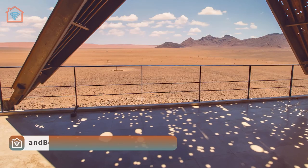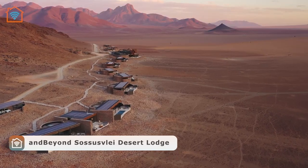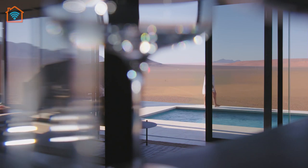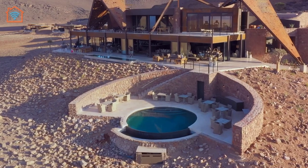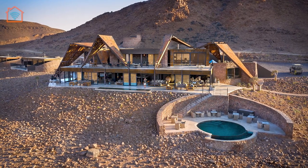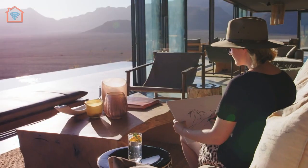Let's visit And Beyond Sossusvlei Desert Lodge in Namibia. Suspended on the horizon where the earth curves away from view and the sky reaches down to touch the sand lies And Beyond Sossusvlei Desert Lodge, designed by South African-based Fox Brown Creative in partnership with architect Jack Alexander. A supreme emphasis has been placed on the surreal desert landscape in which the lodge is set.